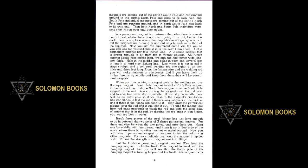Now get the equipment and I will tell you so you can see for yourself that it is in the way I have told. Get a permanent magnet bar four inches long, a U-shaped magnet strong enough to lift from ten to twenty pounds, an old Alnico magnet about three inches long, two and one-half inches wide, one inch thick, with a hole in the middle and poles in each end, several feet in length of hard steel fishing line — when not in coil it stays straight — and a soft steel welding rod, one-eighth of an inch thick and three feet long.